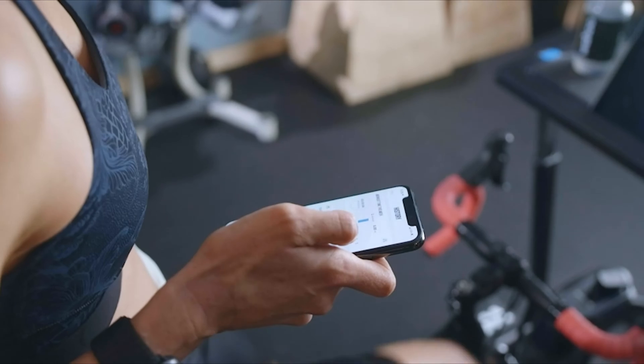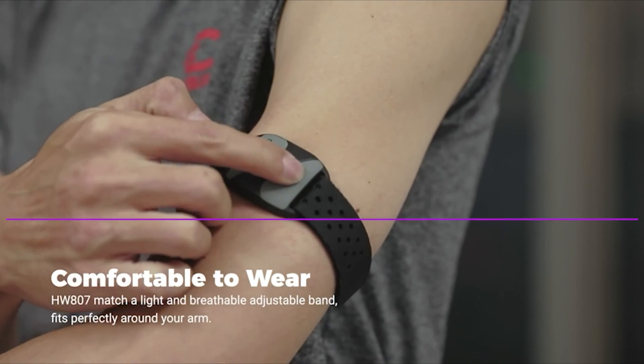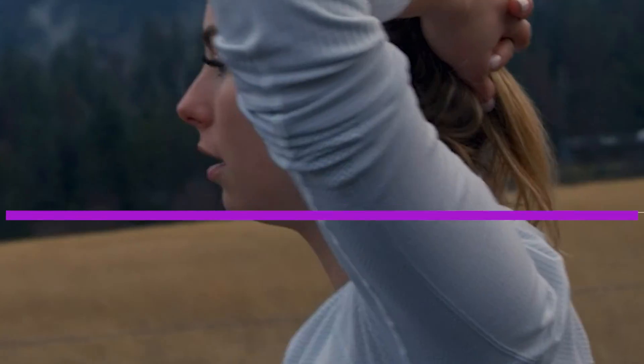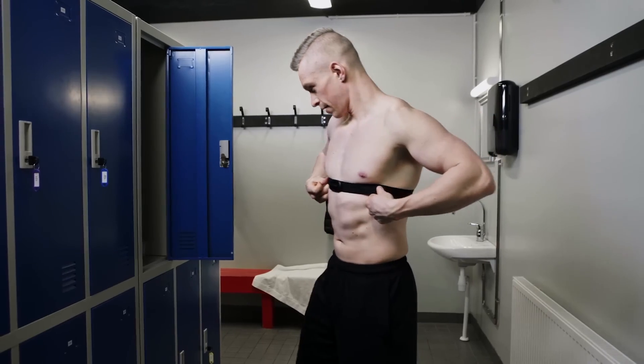After hours of research and taking expert advice, we have listed the best 5 heart rate monitors to help you choose the one that suits you perfectly. The links for the products mentioned in the video are in the description below. You can also find a more detailed analysis and a comparison tool on our website, pickadvisor.com. Let's get right into our top picks.